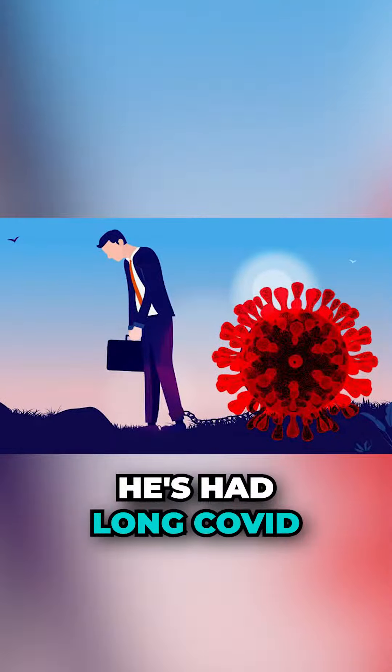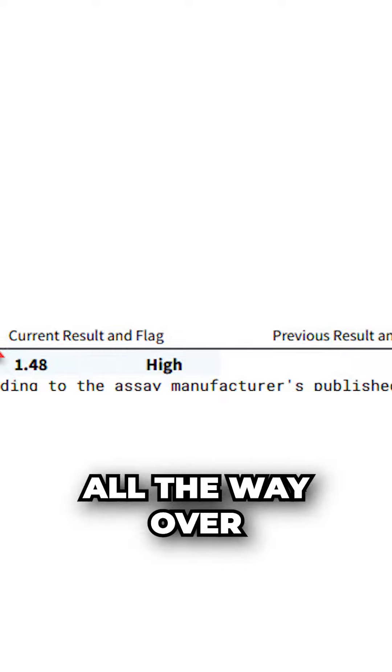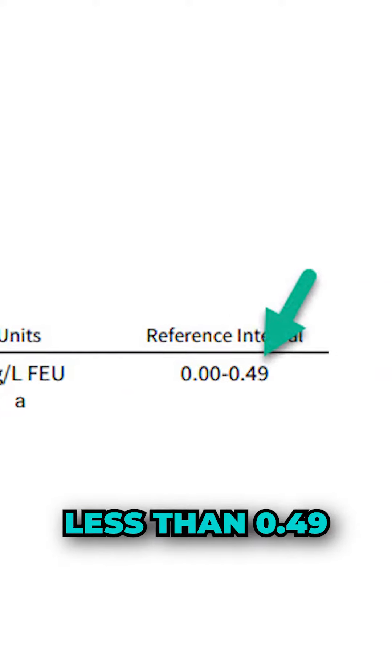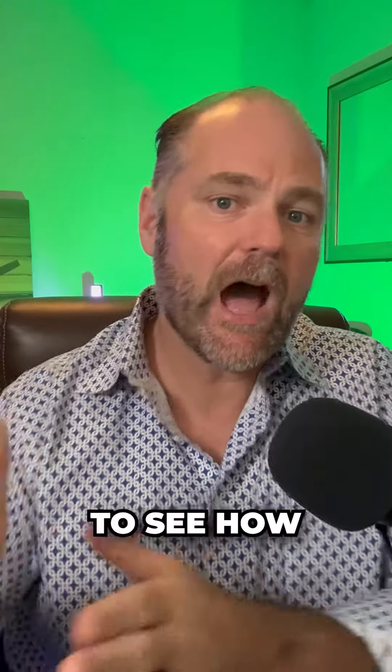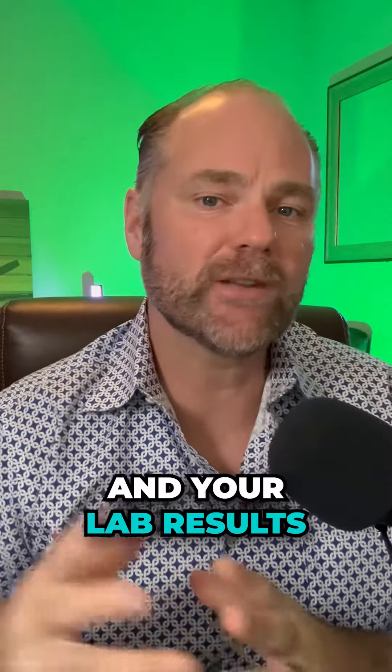He's had long COVID. You can see the red arrow — his D-dimer is 1.48. And if you look all the way over to the green arrow on the right, you want to see this less than 0.49. So this is a test that can be done to measure before and after treatment, to see how well we are doing with reducing your long COVID symptoms and your lab results.